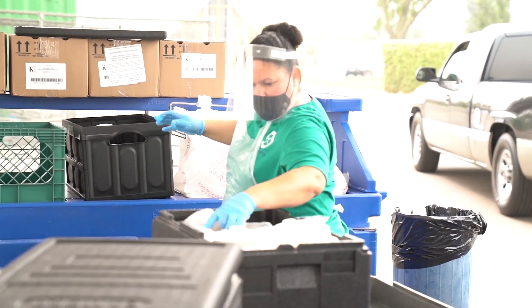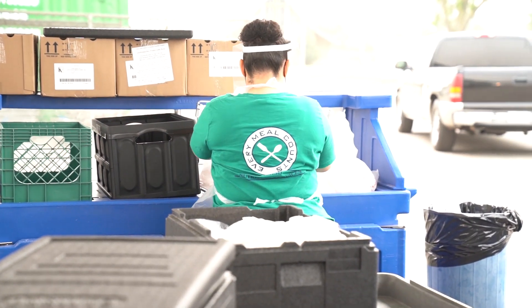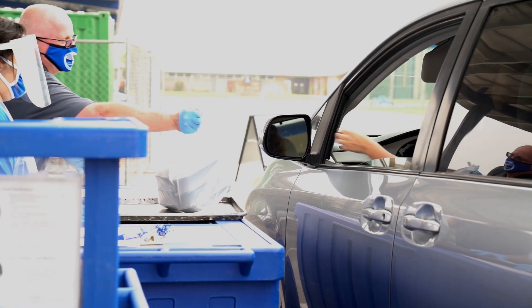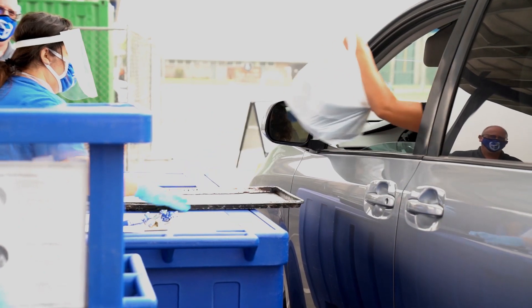Distance learners will have meals available for pickup each week. Five different breakfasts and five different lunch meals will be packed and ready for pickup on Wednesdays from 7 to 8 a.m., curbside.